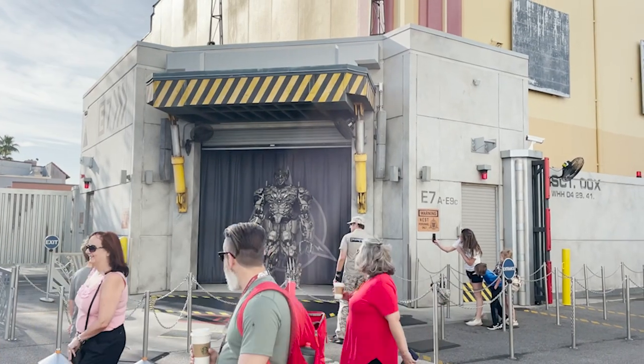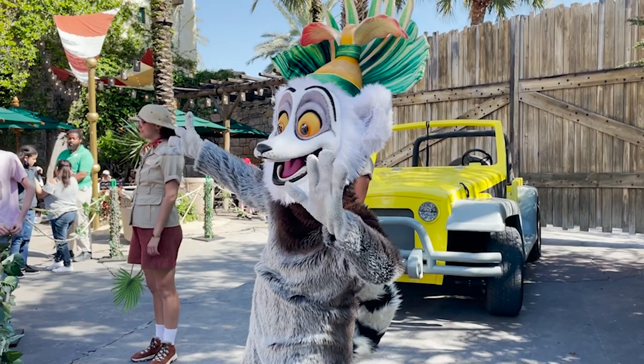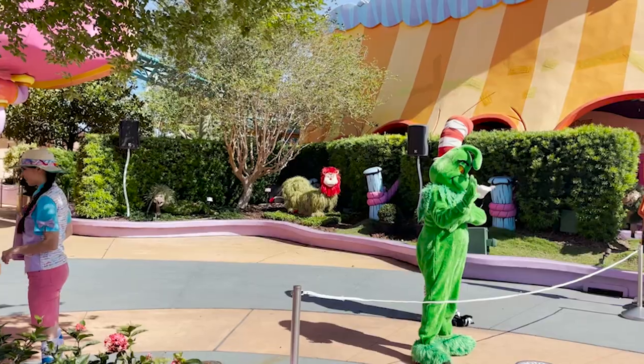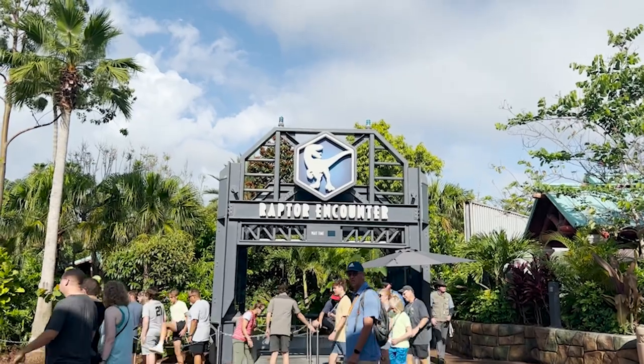Number two on the list of the best things to do here at Universal Studios is meet your favorite characters. Over at Universal Studios Florida, you can meet The Simpsons, Donkey and Shrek, Despicable Me characters, and SpongeBob and his friends. Going over to Islands of Adventure, you can meet even more characters — the biggest and most popular right now is the Raptor Encounter. We have a full guide on all the characters at Universal Studios linked in our bio so you can be as prepared as possible.